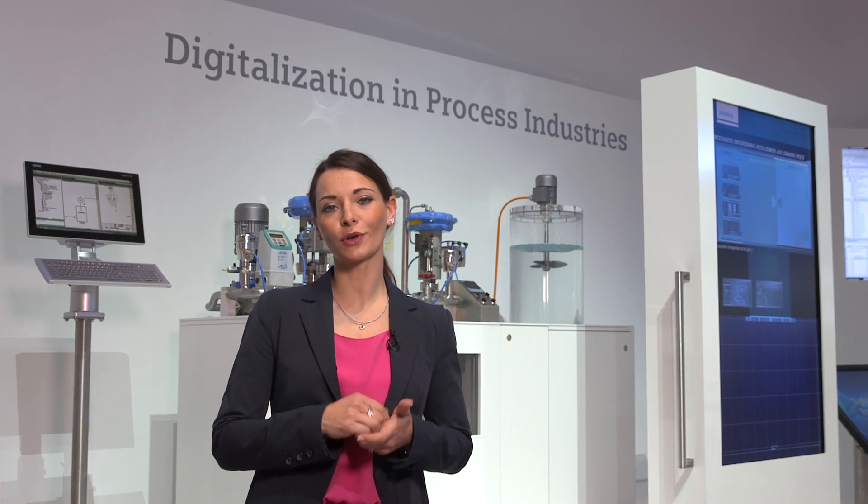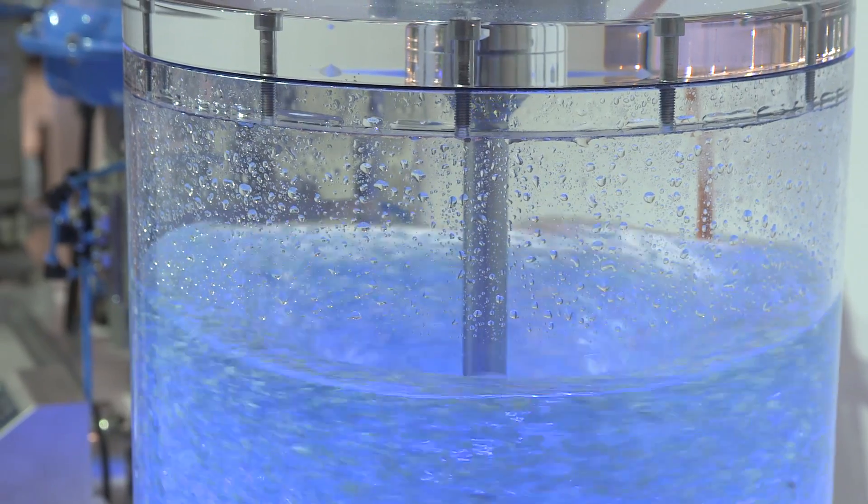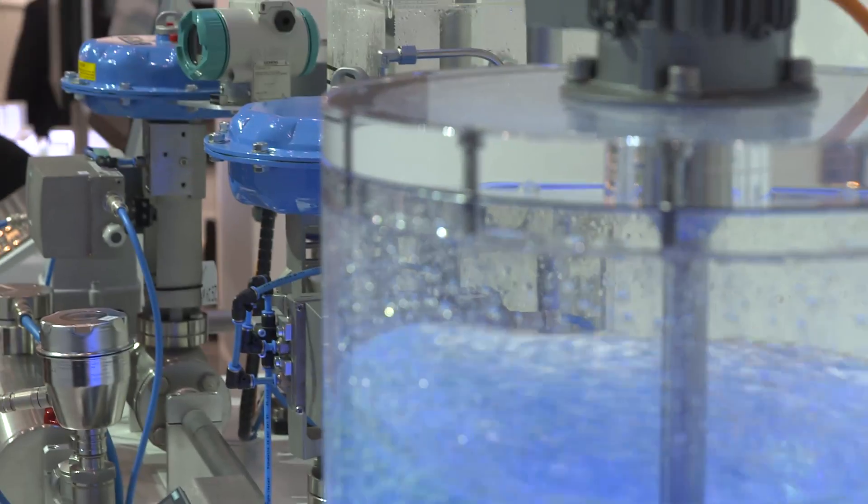This liquid circuit allows you to observe how the existing water column is exchanged with one that is umpteen times bigger and has an agitator — an exciting interaction between real and virtual elements, thanks to COMOS and SIMATIC PCS 7.